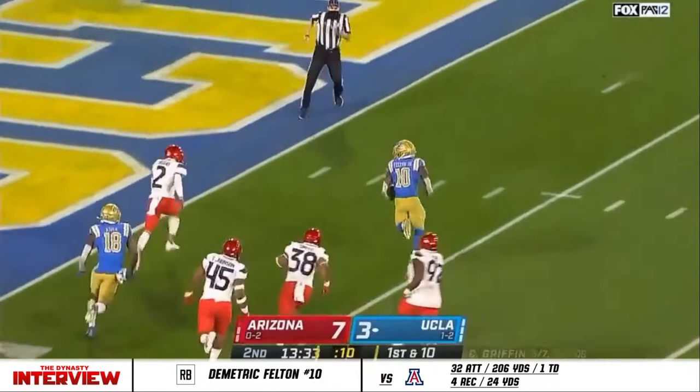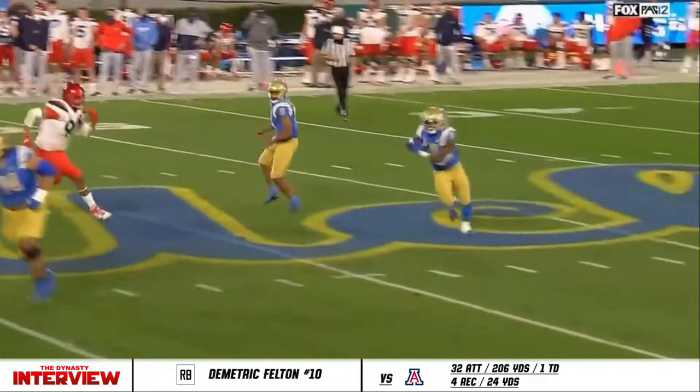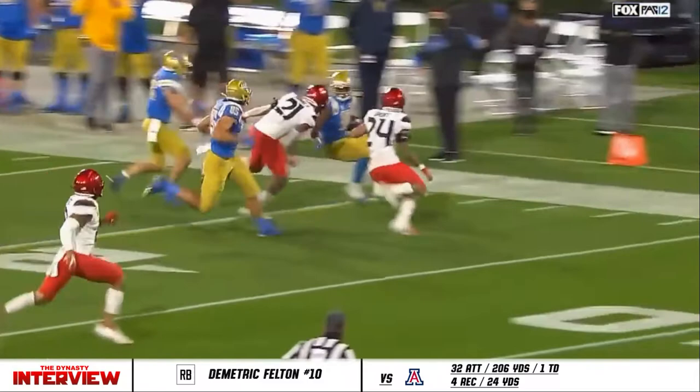Felton breaks an arm tackle inside the 20, keeps going, cuts inside, and he is angling his way to pay dirt — but a flag is down. The keeper, the senior. This is something we saw introduced last week in Eugene — triple option that time, this time it's just straight option. He's got his pitch out to Felton. You can see number 36 for Nia at the very end.